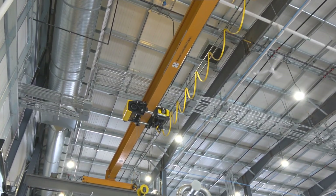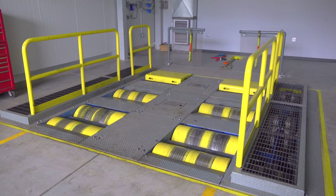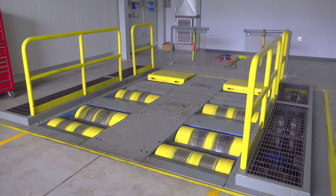One big bonus of coming right to the engine manufacturer's facility is that in the event of an engine problem, they have the special training, skills, and equipment to handle absolutely anything. That includes a huge ceiling-mounted crane in case an engine needed to be pulled, and a dynamometer for running engine analysis and testing.